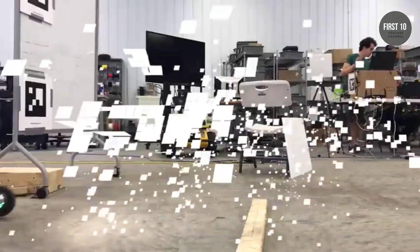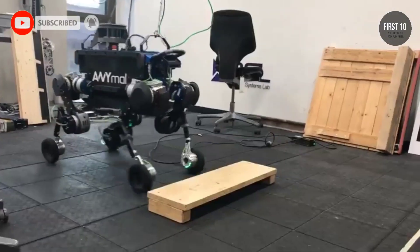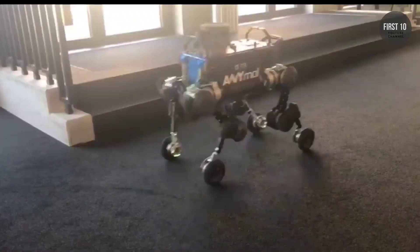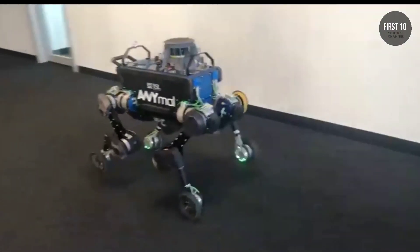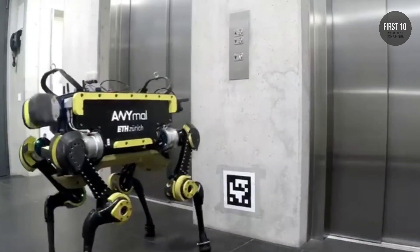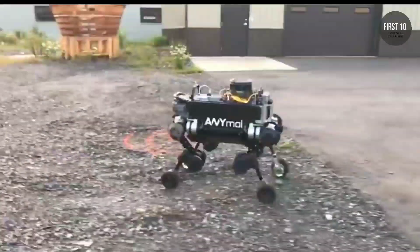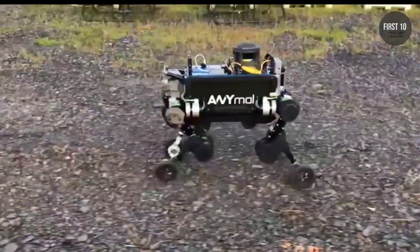AnyMal. In 2009, engineers at the Robotics Systems Lab of ETH Zurich started to develop a four-legged robot that can move autonomously and is intended for use in harsh conditions. AnyMal is now capable of running, conquering inclines, and even pressing the elevator button. With laser sensors and cameras, the robot continuously creates a map of its environment, knows where it is, and carefully navigates through the terrain.